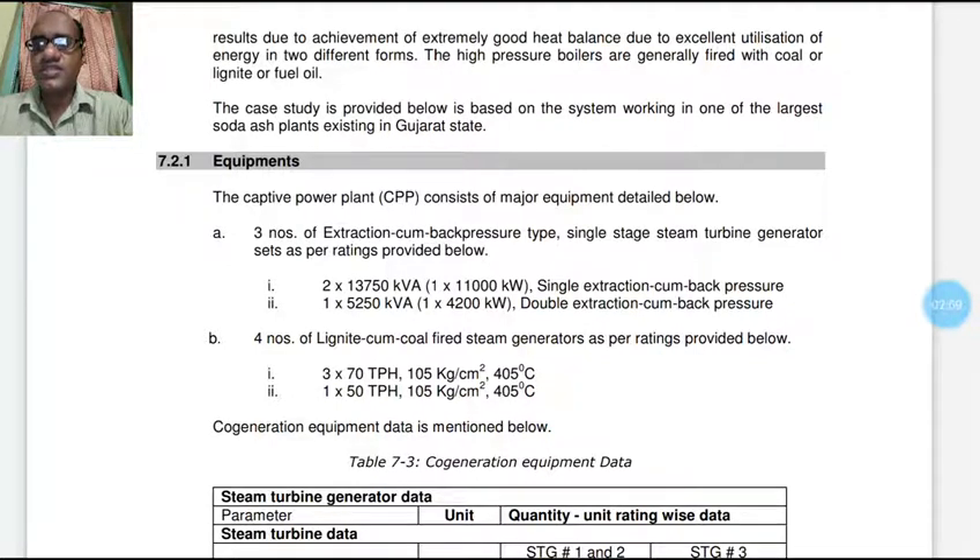Existing in Gujarat state. The major equipment in this captive power plant consists of three numbers of extraction cum back pressure single stage turbines. The ratings are: two numbers of 13,750 kVA, that is 11,000 kW, single extraction cum back pressure; and one number of 5,250 kVA, that is 4,200 kW, double extraction cum back pressure turbine.